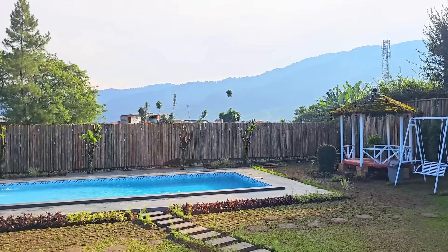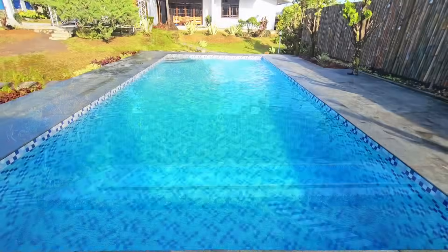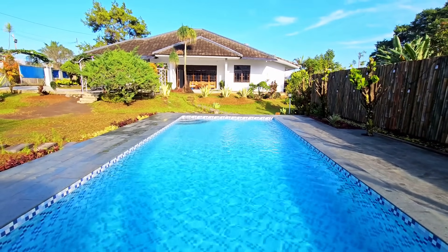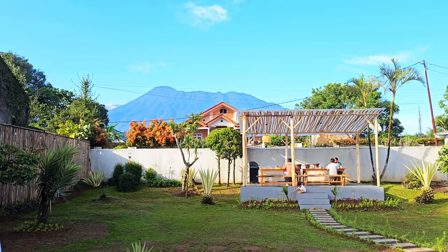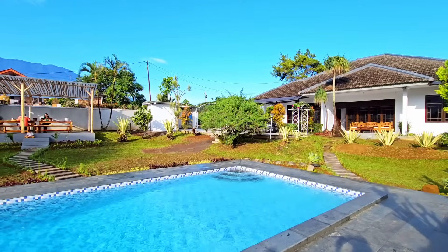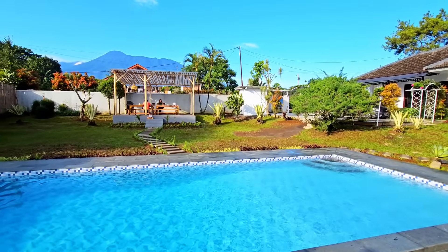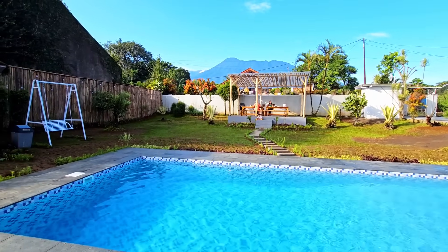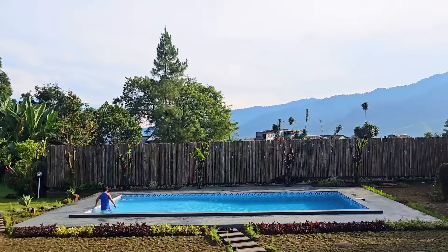Untuk kedalaman kolam renang mulai dari 80 cm sampai 150 cm — airnya dingin ya guys. Kabarnya juga bakal disediain floaties. Lihat dong viewnya — mahal banget kan. Gunung Gede Pangrango bener-bener kelihatan jelas, sampai guratan-guratan di puncak gunungnya juga kelihatan banget. Kolam renangnya juga bersih banget. Halamannya luas — anak-anak pasti happy banget nginep di sini.